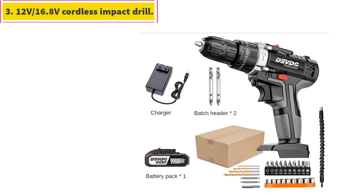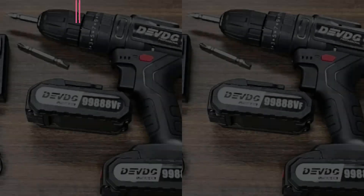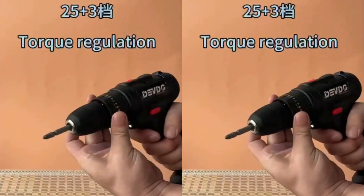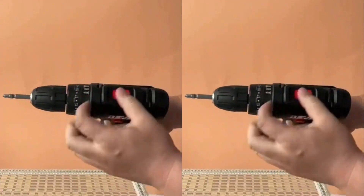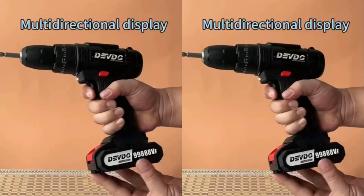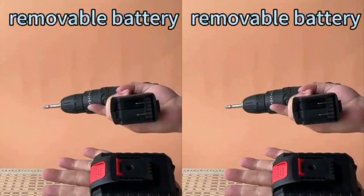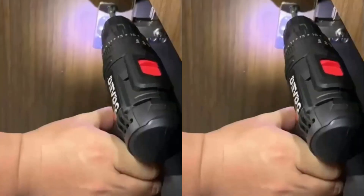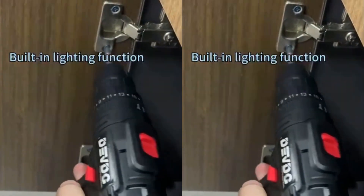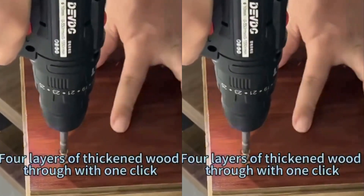Number 3: 12V / 16.8V Cordless Impact Drill. Note from seller: there may be some defects in the packaging when you receive the package. In order to bring you a product with low price and good quality, we strive to reduce packaging costs as much as possible while ensuring product quality. If you have any problems, please communicate with us in a timely manner and we will solve them for you.